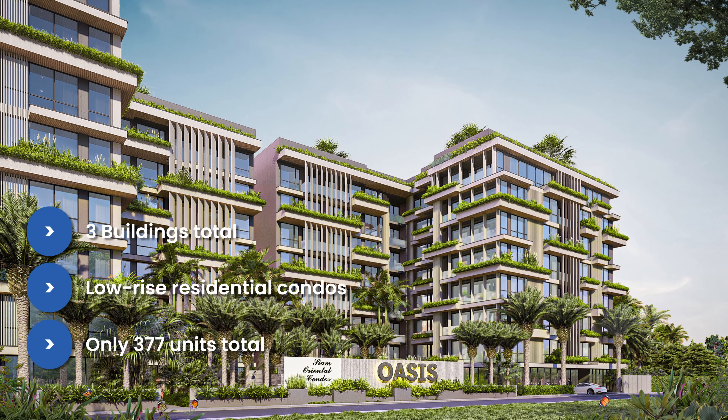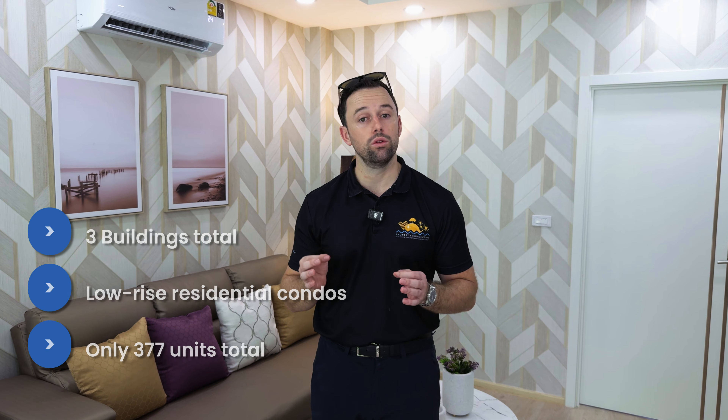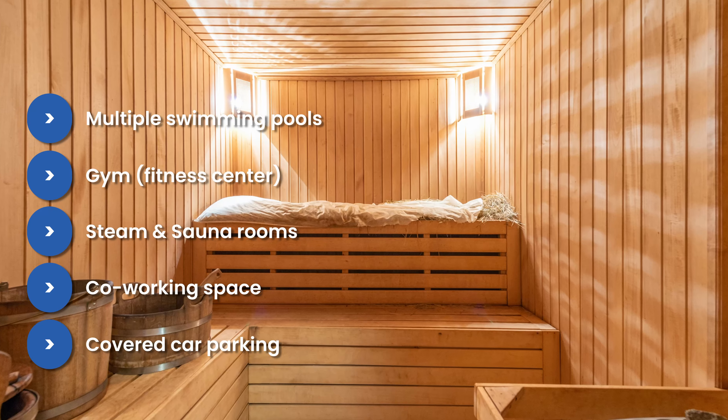The new launch project is a total of three buildings, low-rise at eight floors each, with only 377 units across the entire project — a nice exclusive residential condominium. Facilities include a swimming pool, fitness center, steam and sauna, and even a co-working space. Each building also has its own covered parking.